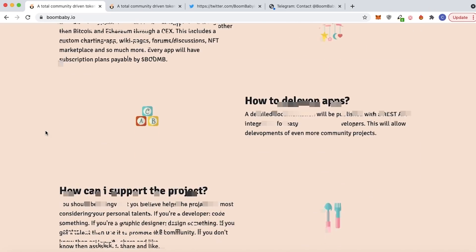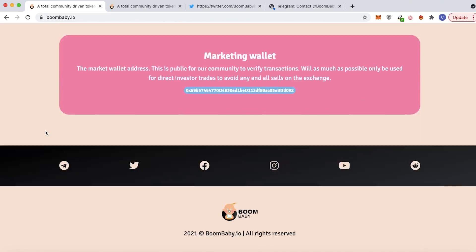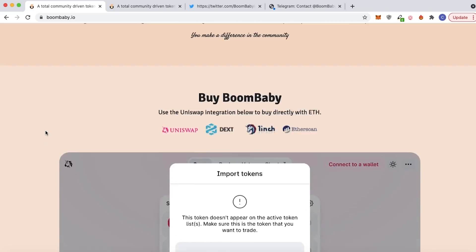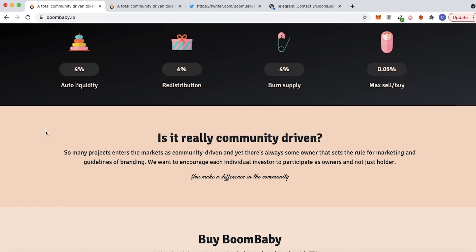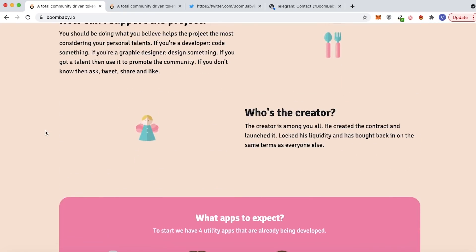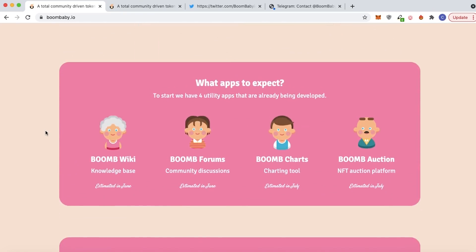Their goal in general is to create a platform where new baby investors can learn about crypto, different tokens, and how to invest in something other than Bitcoin and Ethereum through a CEX. This includes a custom charting app, wiki pages, forums and discussions, an NFT marketplace, and so much more. Every app will have subscription plans payable by the Boom B token. There are four main unique features: the wiki, the forums, the charts, and the NFT auction.